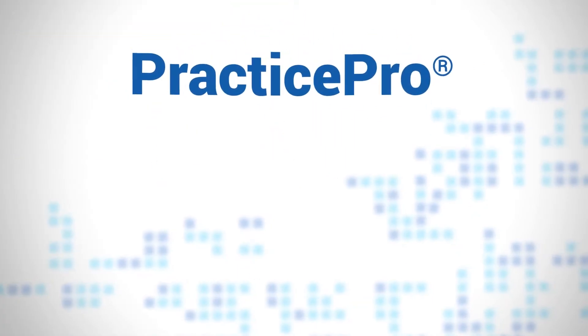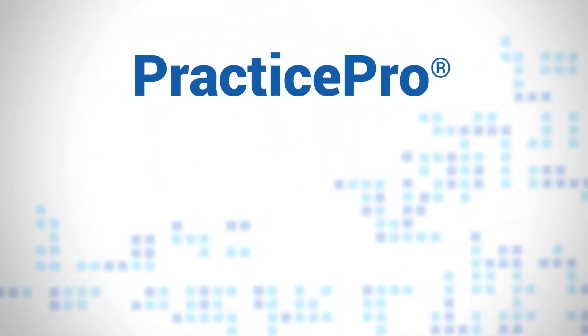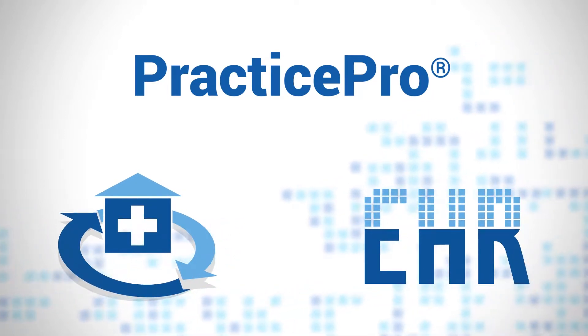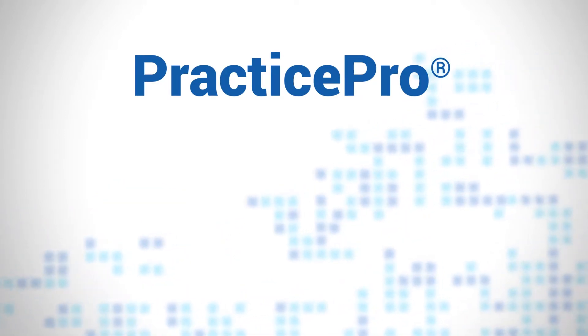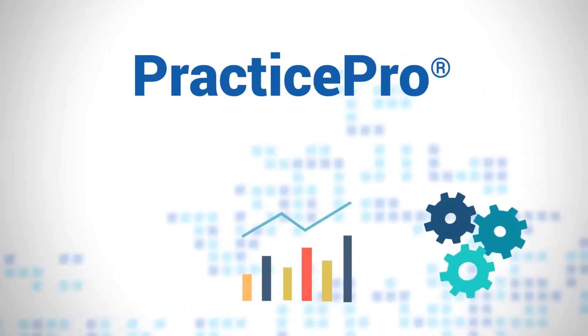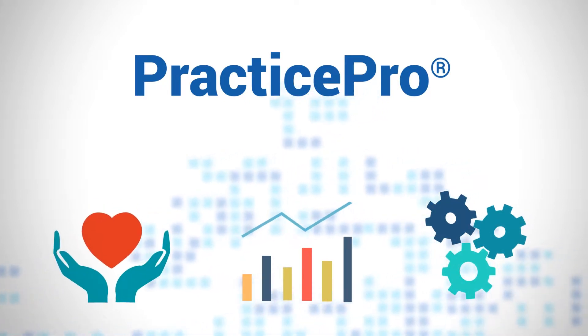Introducing MTBC's PracticePro, a cloud-based practice management and EHR system that has been designed with you in mind. PracticePro offers you the freedom to practice more efficiently and profitably, while enabling you to deliver the highest quality of care to your patients.